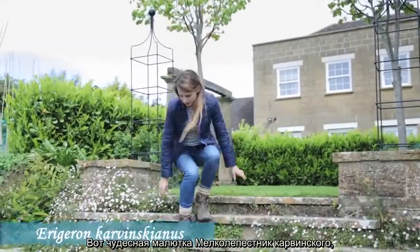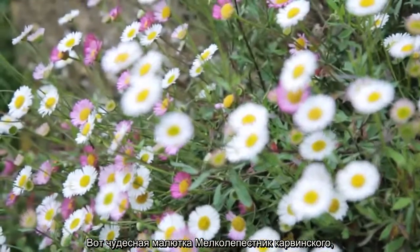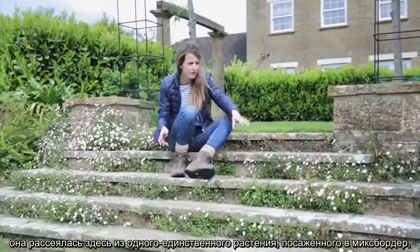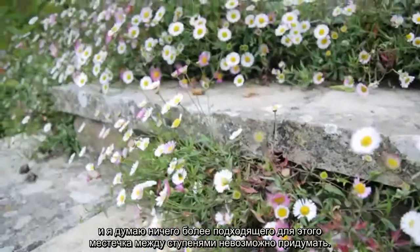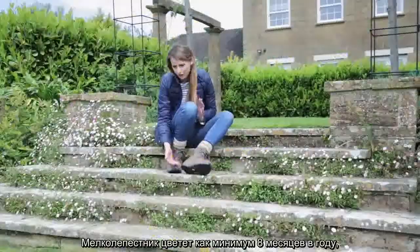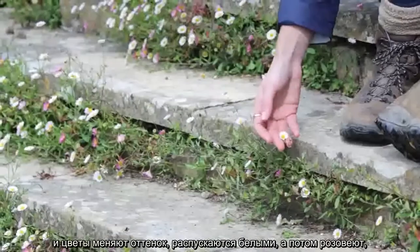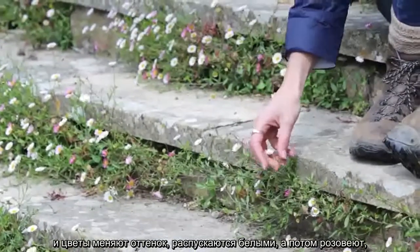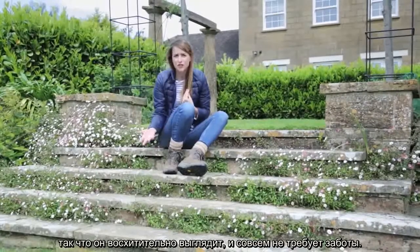This is a wonderful little plant, Erigeron karvinskianus, and it has self-seeded here from one plant that will have been put in the border. I couldn't think of anything prettier to self-seed amongst these steps. It will flower for at least eight months of the year and the flowers change colour — they start white and then fade to pink — so it's a delightful, fuss-free thing to put in your garden.